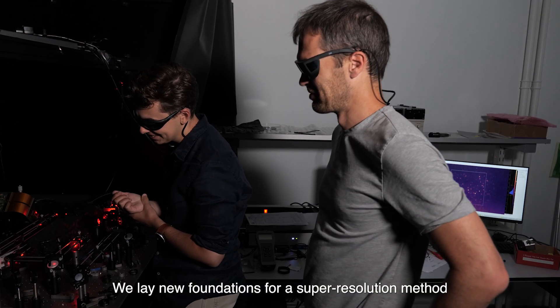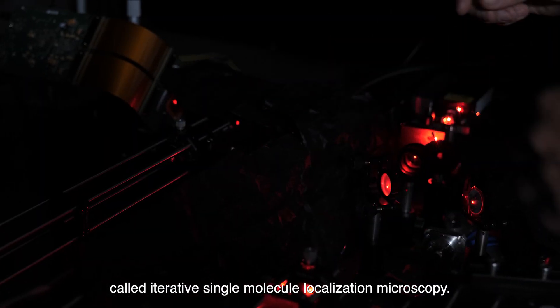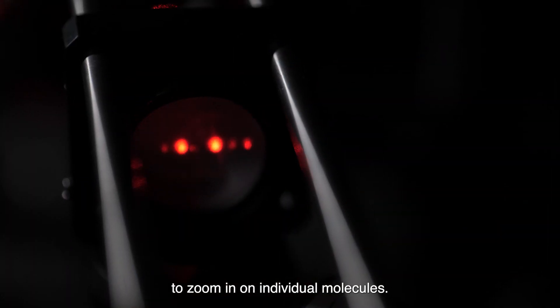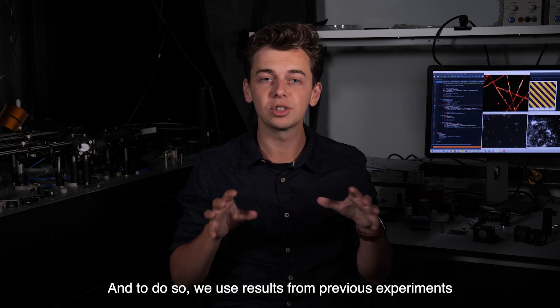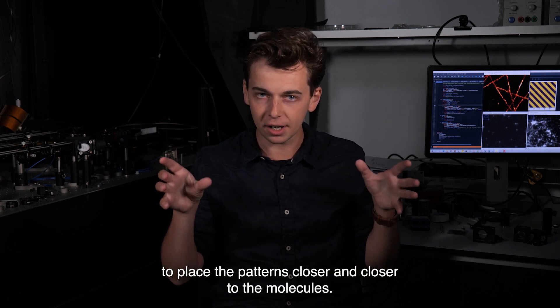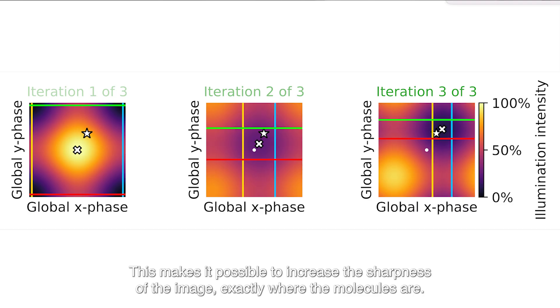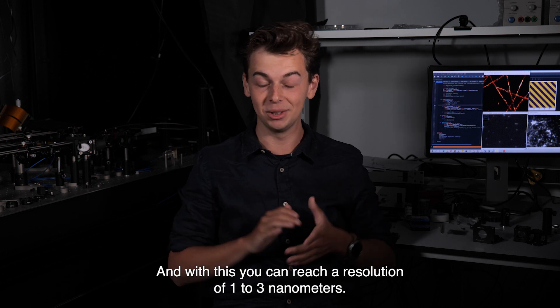We lay new foundations for a super-resolution method called iterative single molecule localization microscopy. In this technique, we use illumination patterns to zoom in on individual molecules. We use results from previous experiments to place the patterns closer and closer to the molecules. This makes it possible to increase the sharpness of the image exactly where the molecules are, reaching a resolution of 1 to 3 nanometers.